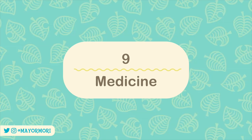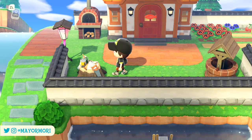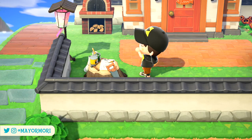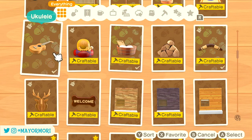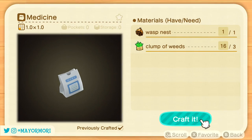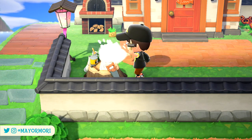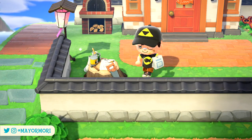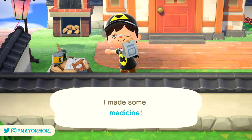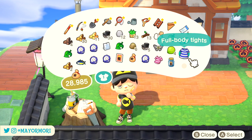Number 9: Medicine. Another item-specific DIY recipe worth knowing about is the medicine recipe, which you can use to cure bee stings or help sick players feel better. To obtain the recipe, simply talk to villagers while you have a bee sting — shake a bunch of trees until you get stung, then talk to your villagers and one of them will eventually give you the DIY recipe. It's definitely nice to have rather than going back and forth to Nook's to buy medicine.